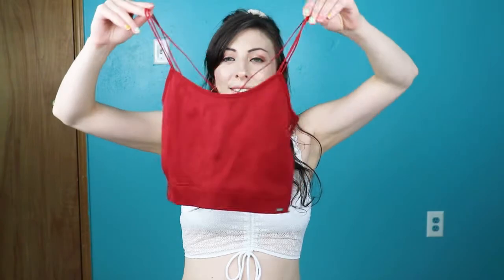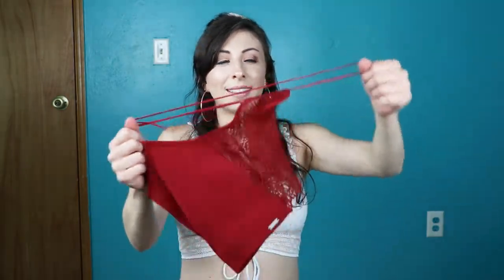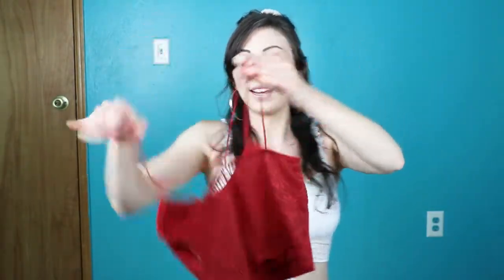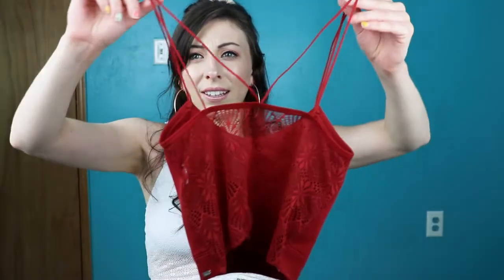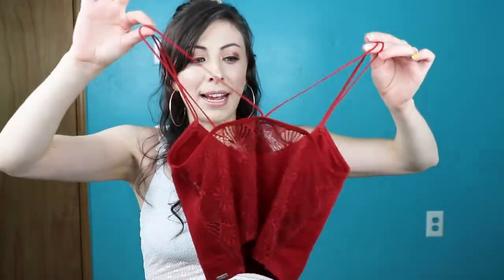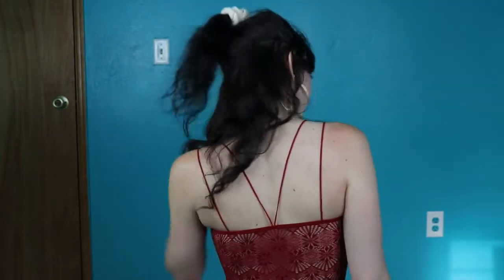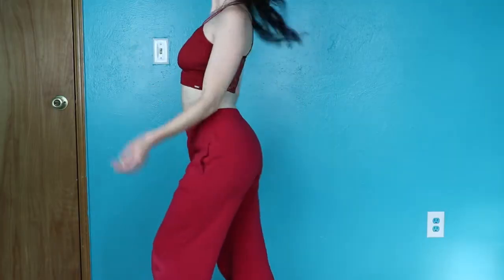Speaking of bralettes, I did buy one more from the Gilly Hicks line. It also looks like a crop top. This one doesn't have adjustable straps — it's just really stretchy. What sold me on this was the back, because it has a really cool see-through lace detail and the straps just go like this. It looks really cool from the back. I was actually hoping this had padding in it but it didn't. I read the reviews online and people said the material is thick enough where you don't need to wear a bra because it's not see-through.